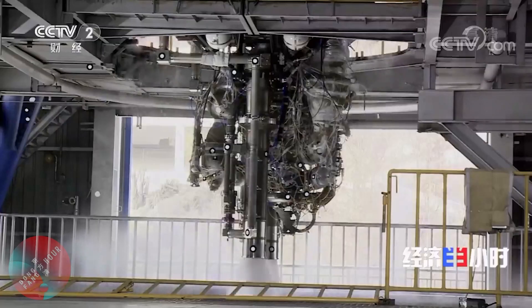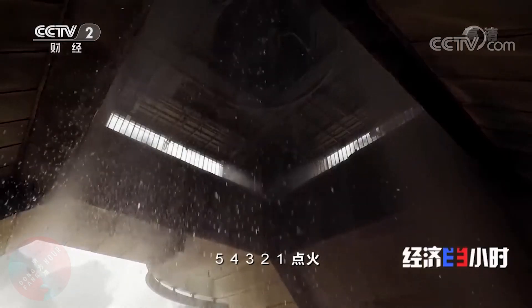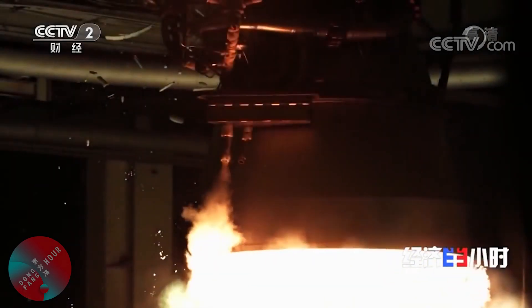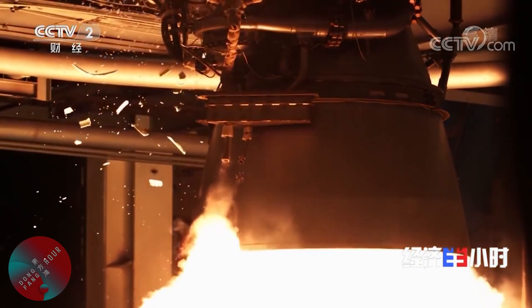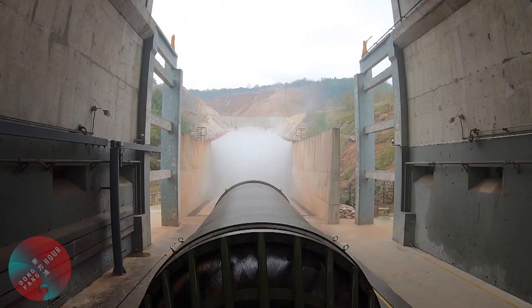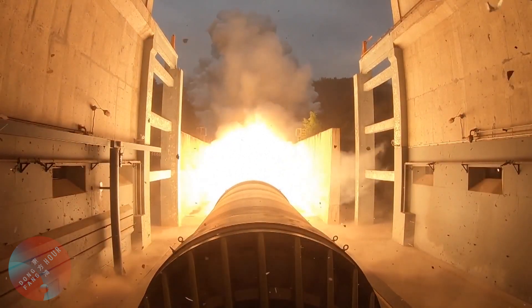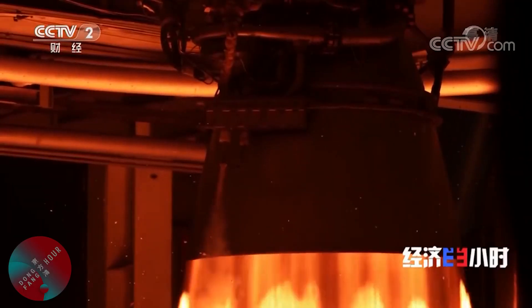In the case of the Long March 6A, the ignition process of the two liquid-filled YF-100 engines starts at t=0 seconds, all the way to t=2.5 seconds. The rocket then has 0.3 seconds to assess if the liquid-filled engines have started up correctly, using three sets of sensors for redundancy. If two sets or more indicate that conditions are nominal, then the solid rocket boosters are ignited at t=2.8 seconds. Otherwise, the liquid-filled Kerlox engines are switched off.